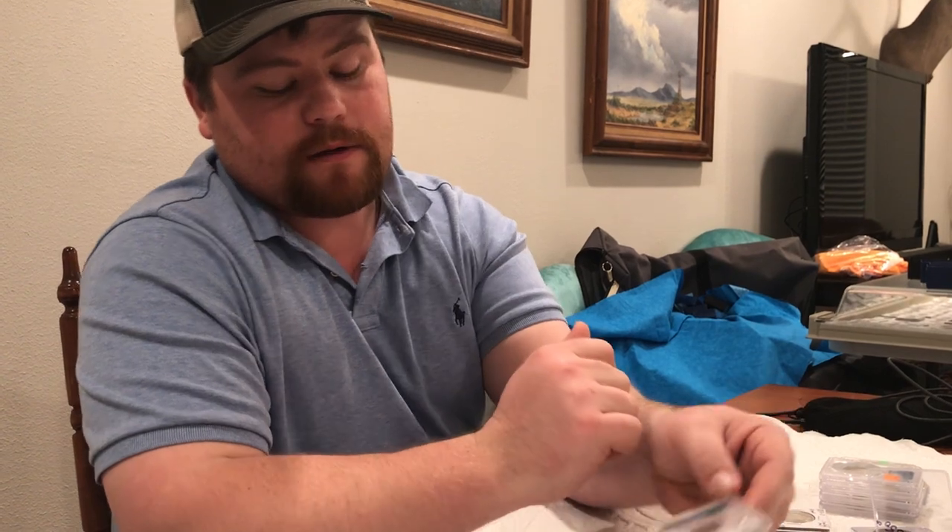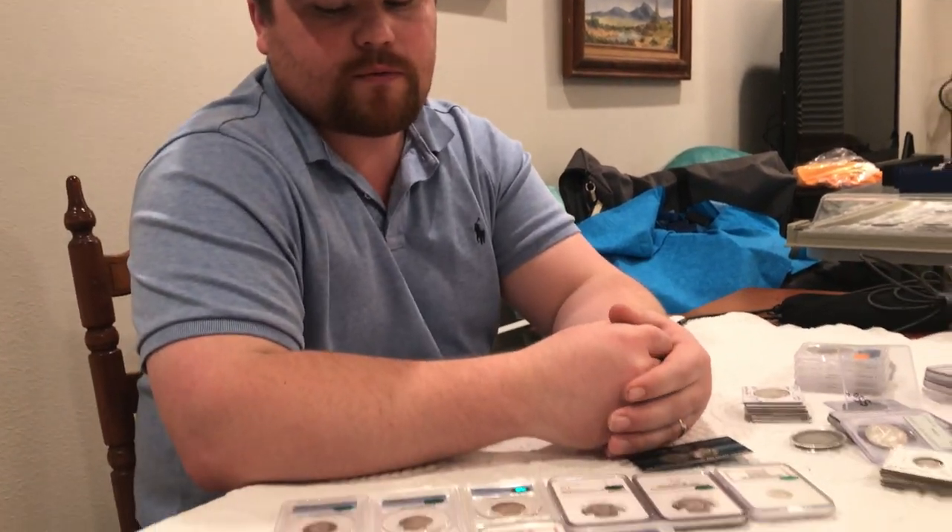I think coins like this mean so much more to you when you find them raw, you grade them yourself, and then you also get them to cack. You're not buying this coin already made, so to speak — I made this coin. Those are the ones you typically appreciate a lot more because you put in the time, you put in the work, and you got this coin to where it is today. Those are the kind of coins that I really enjoy.